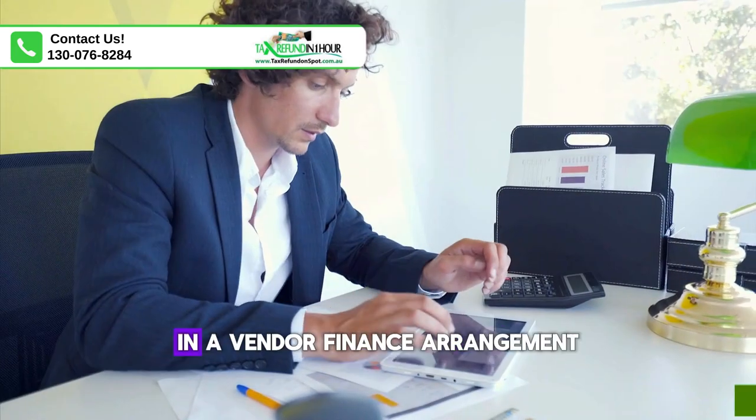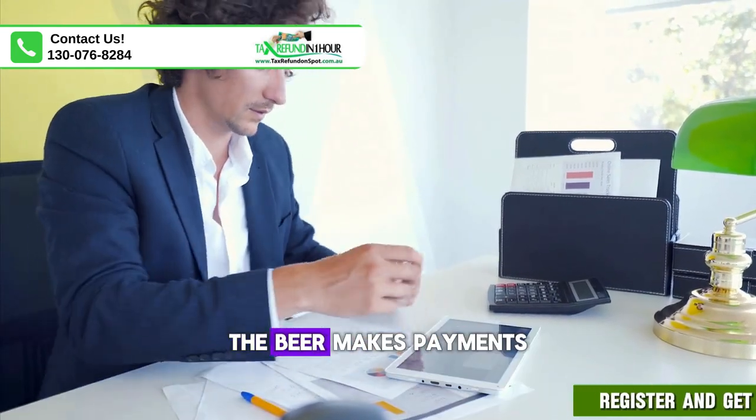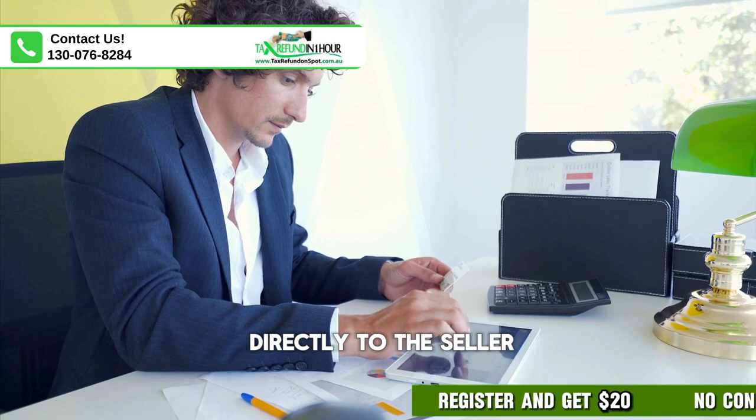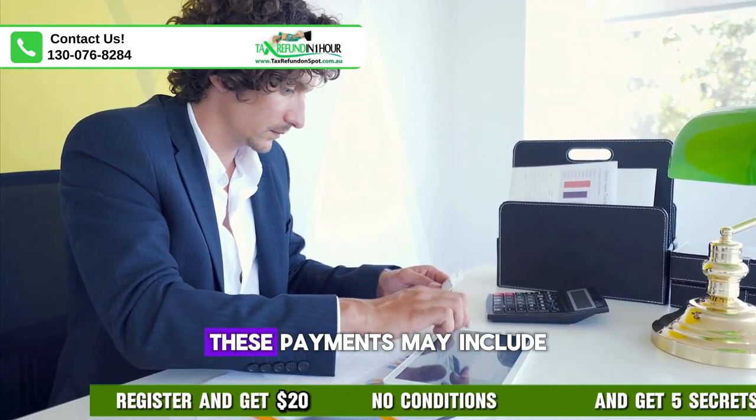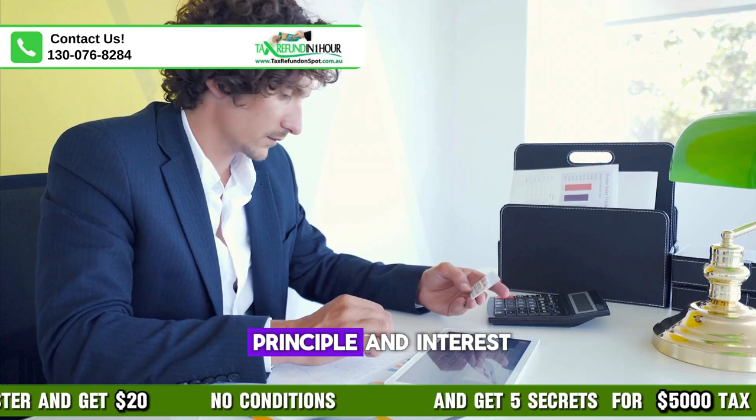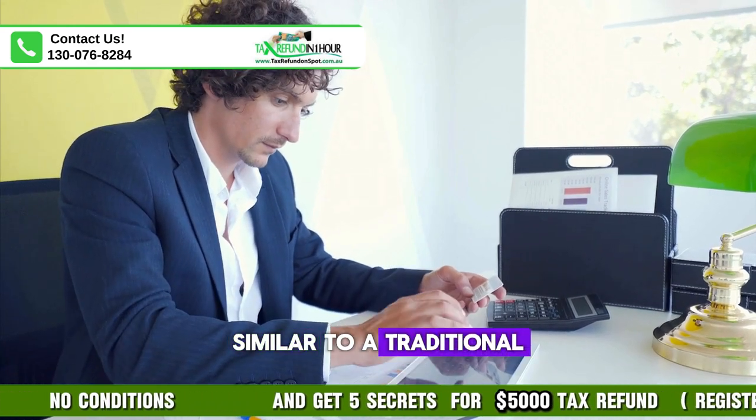3. Payment structure. In a vendor finance arrangement, the buyer makes payments directly to the seller, typically in installments over an agreed-upon period. These payments may include principal and interest, similar to a traditional mortgage payment.